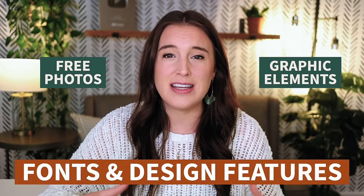Canva is a website you can use totally for free that has everything you need for your designs built right in, so you have access to tons of free photos, graphic elements, fonts, and design features. There are so many different incredible things you can do on Canva, but today we're specifically focusing on how you can use it to make money online. Let's get into it.